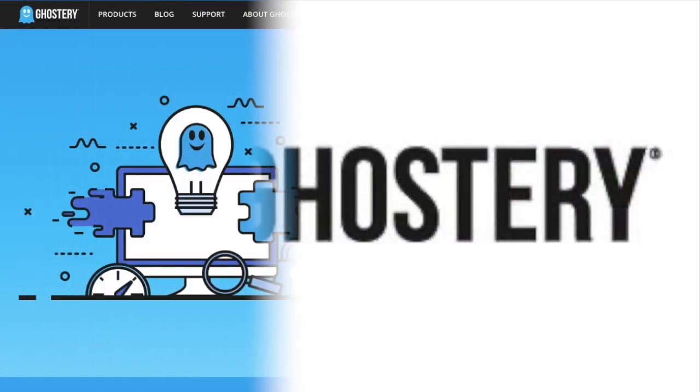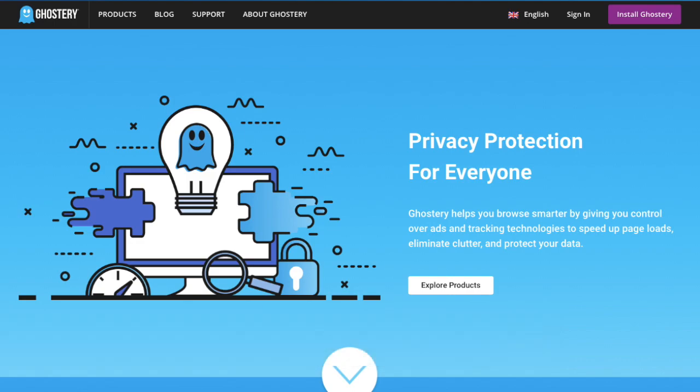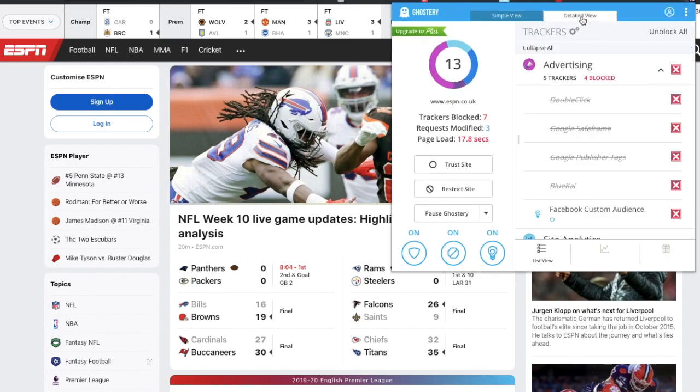Ghostery is probably one of my favourite ad blocker extensions. It has a nice and easy-to-use interface, and when you have it running it will block ads and remove advertisements from websites that you're visiting, very similar to uBlock Origin. This means it will remove any clutter from your page so that you can concentrate on the content that you actually want to see. You'll also get to see how it's performing by seeing the number of trackers it's blocked on every page that you visit. It helps to protect your privacy by blocking these trackers, putting you in control of who collects your data.